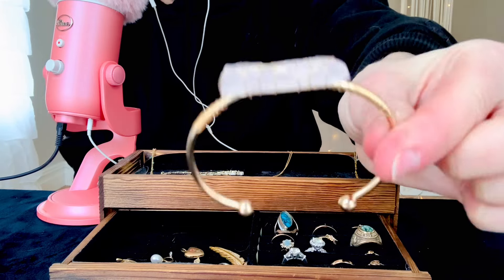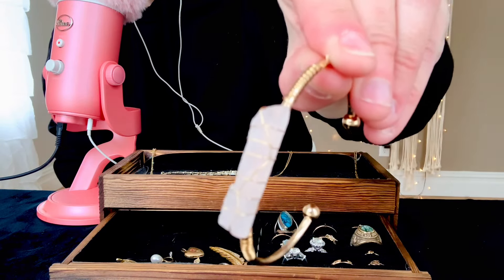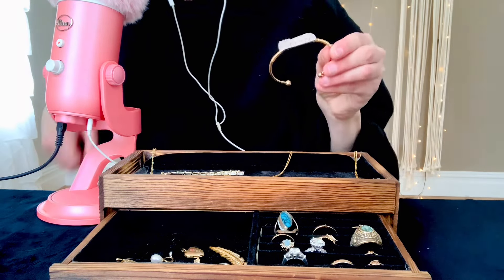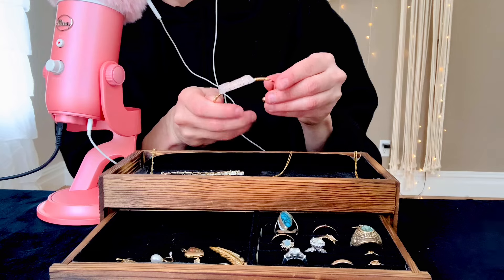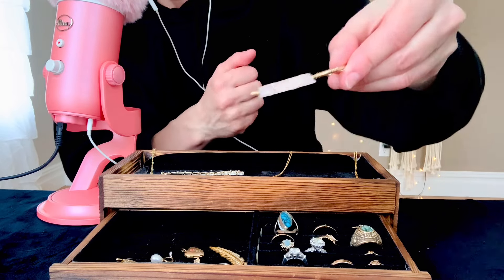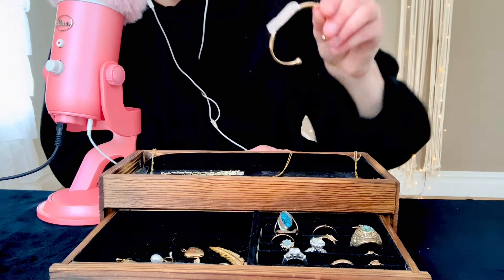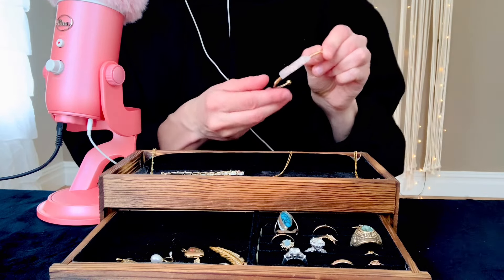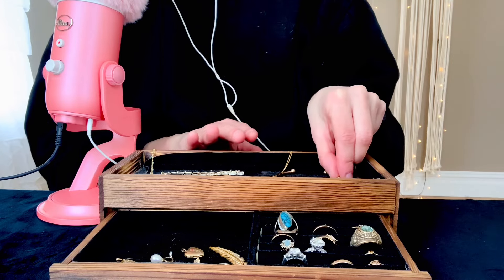Here it is up close so I can get a better look at it. Very pretty. I'm not sure what kind of crystal this is — it's just like a white, maybe like a white quartz or something like that. If you guys know what this is just by looking at it, let me know in the comments below. I would appreciate that a lot.